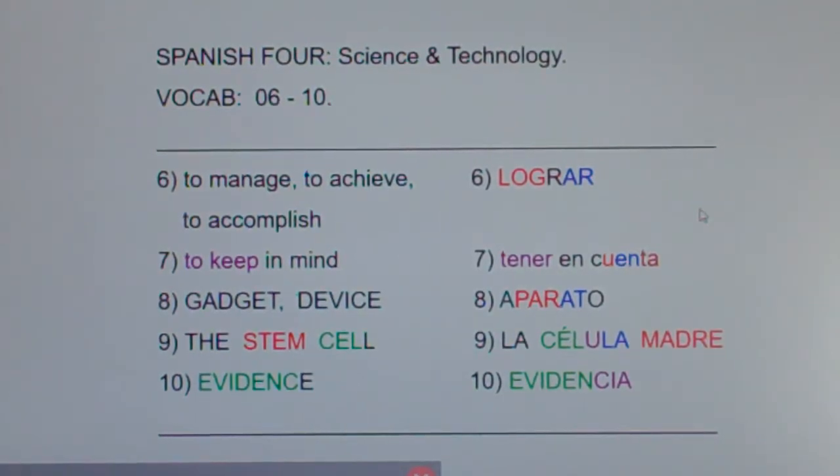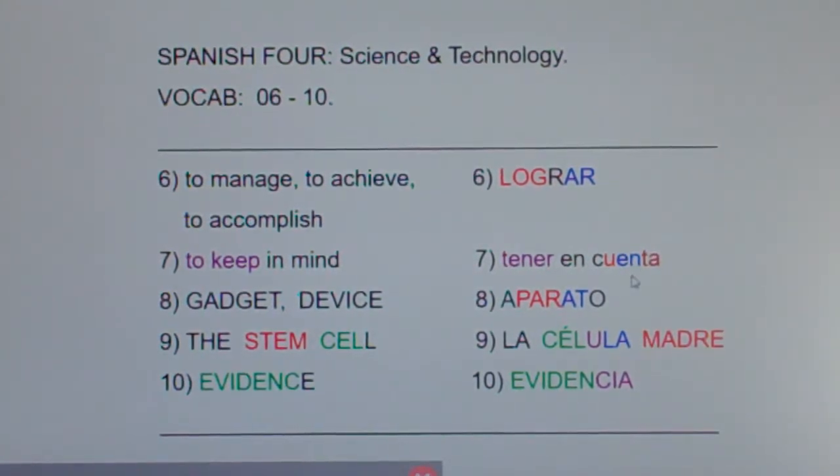Now in English we say 'to keep in mind' — like you should keep in mind the speed limit when you're driving, or keep in mind assignments and deadlines as a student. In Spanish, that's rendered as 'to have in mind.'